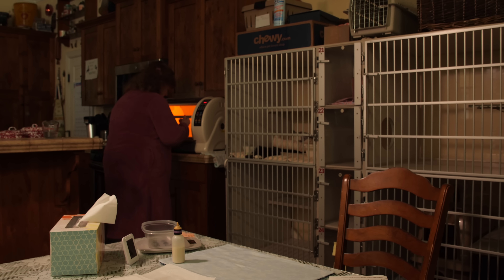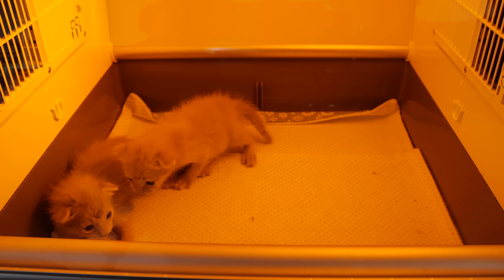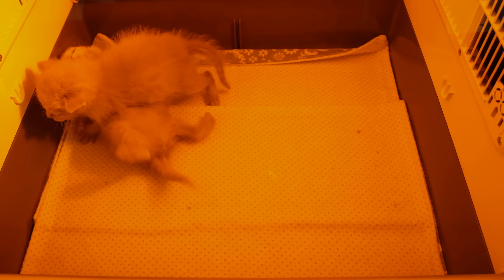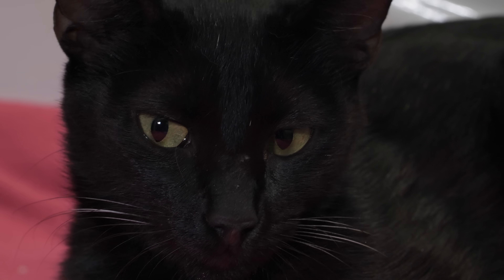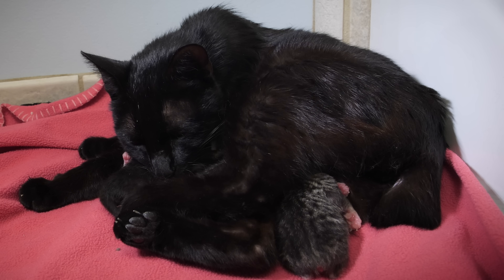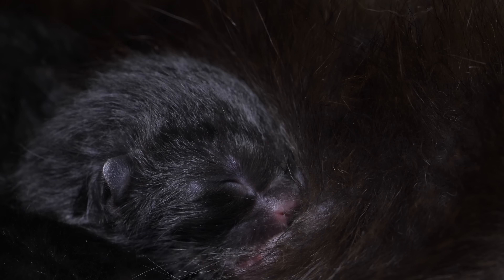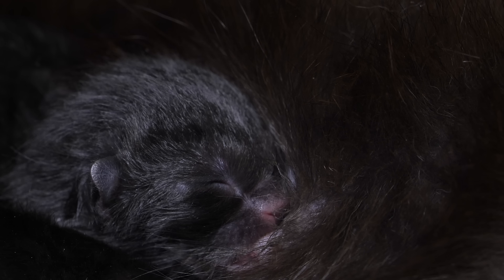So animal shelters like this one have partnered with the University of California Davis to find ways to make it easier. They're trying to figure out if keeping the kittens extra warm and cozy — like with this incubator — might make it possible for caretakers to feed them less frequently. It's inspired by those mama cats who do this tough job really well, nurturing their babies so they can take the time they need to wake up to the world.